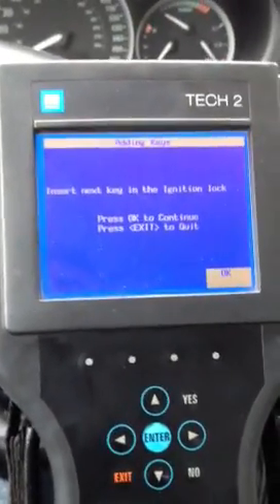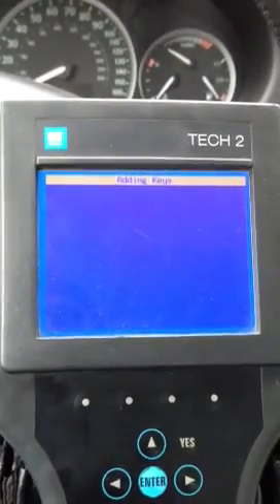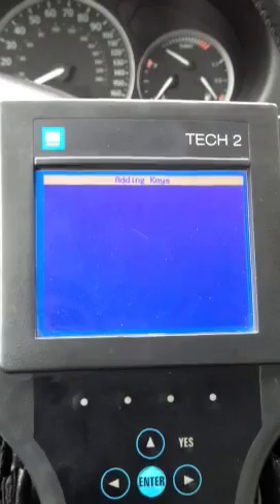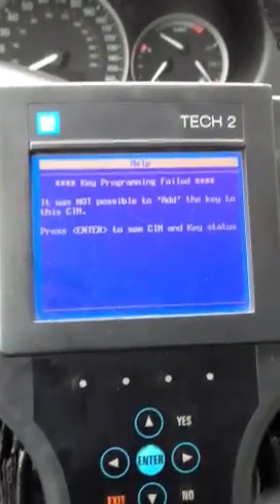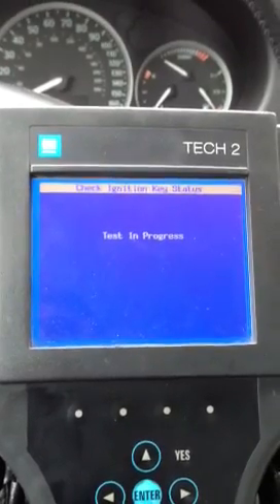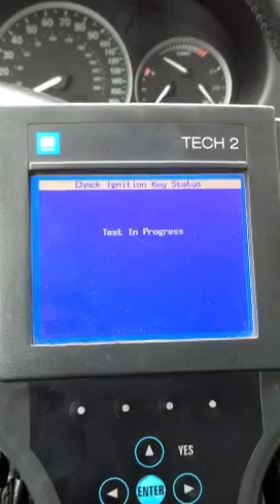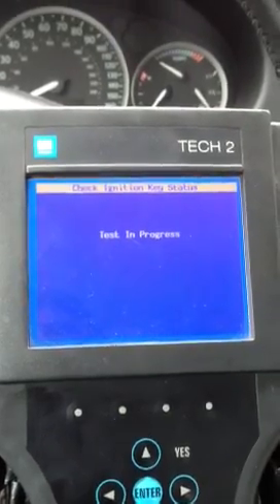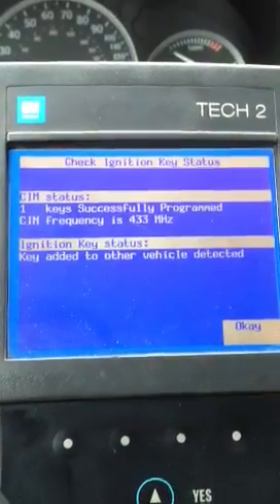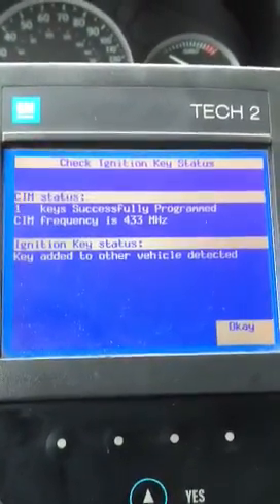When we go to try to add it — go ahead and insert it — nope, it doesn't work. Let's go ahead and run the key test and the sim test, see what it has to say. Key is programmed to another vehicle. So be wary of what you buy — just because it says it works doesn't mean it works.